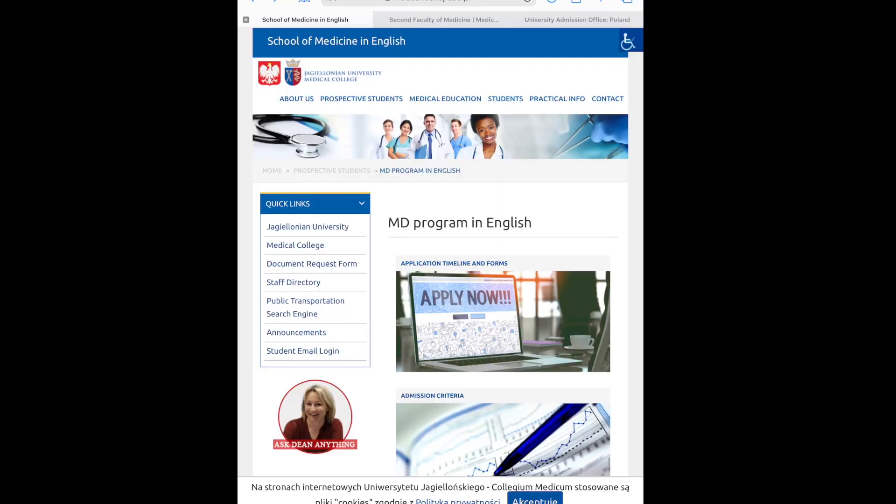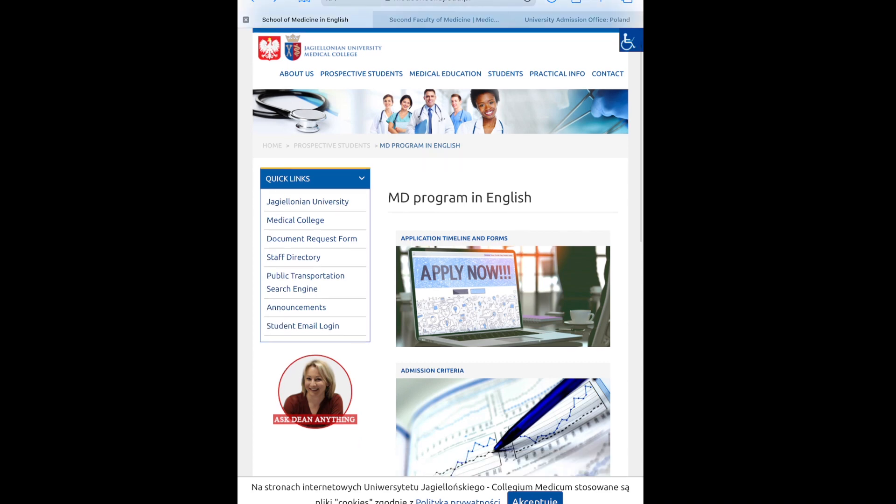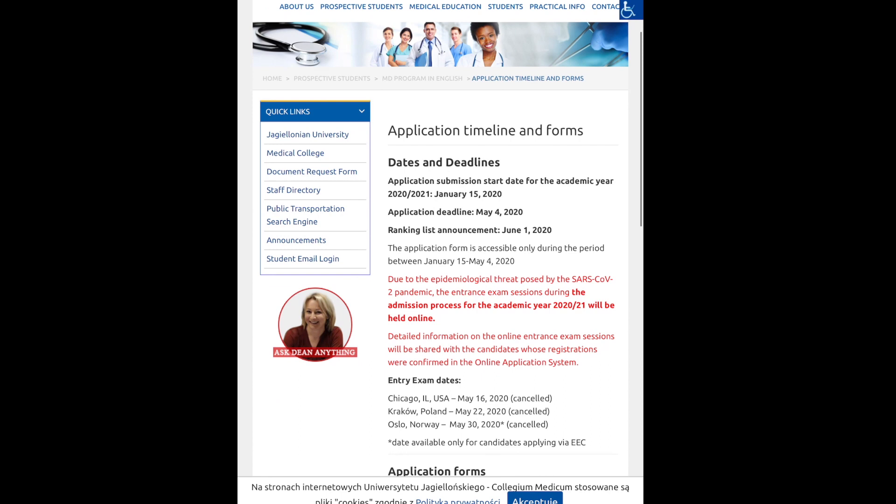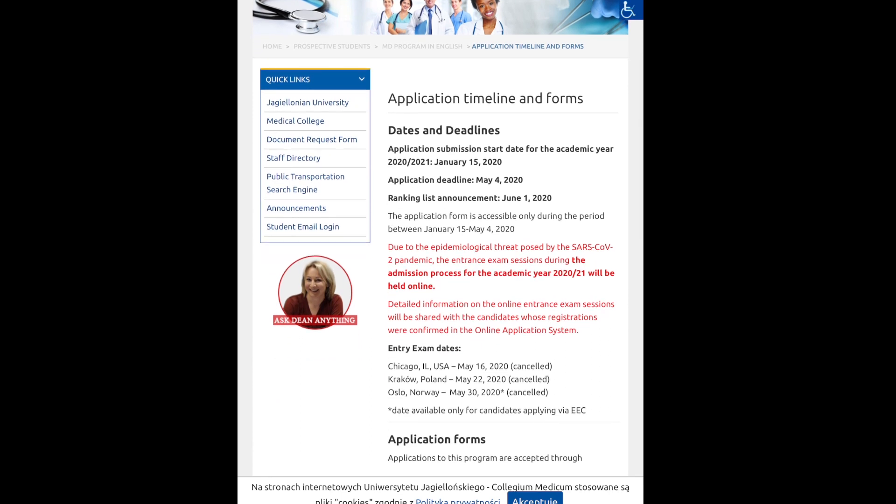Let's start with the application process for Jagiellonian University in Krakow. Don't worry, I'll have all the school websites linked below. The first thing you're going to want to do is pull up the school website. You want to make sure you're on the MD program in English if that's what you're looking for. Here you can access the application timeline and forms, which shows you the deadlines and dates for the 2020 admission cycle. For this particular school they have entry exam dates located in Chicago, Krakow, and Oslo, Norway.